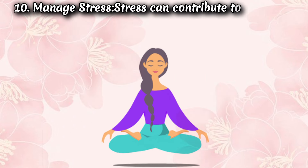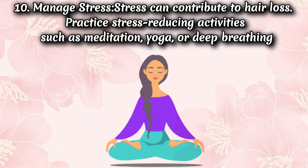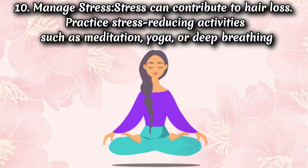Tip 10: Manage stress. Stress can contribute to hair loss. Practice stress-reducing activities such as meditation, yoga, or deep breathing.